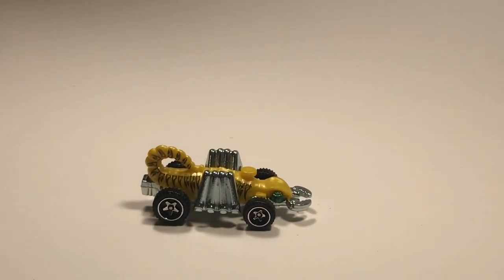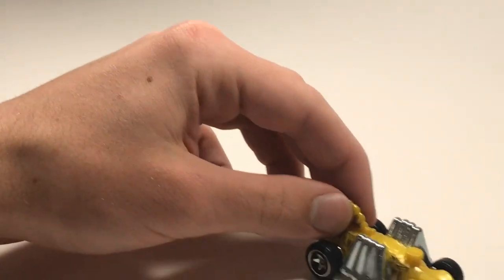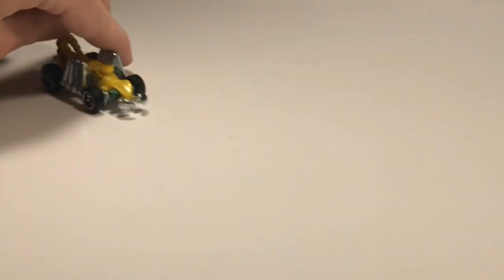Next up we've got Evil Weevil. This thing is extremely heavy. Heavy cars have not particularly done very good on the six-lane, but hey, maybe this thing stands a better shot because it's very heavy.